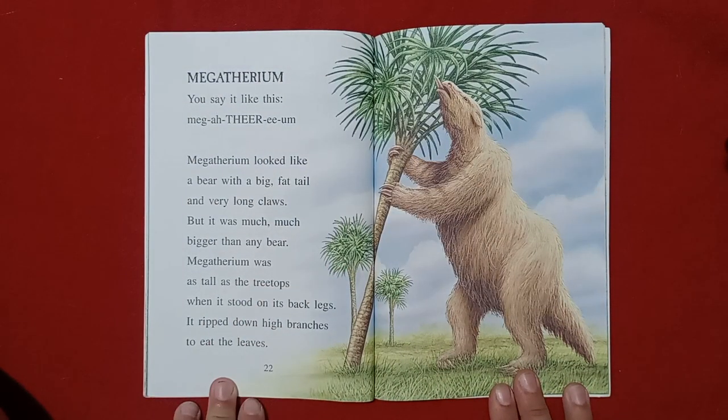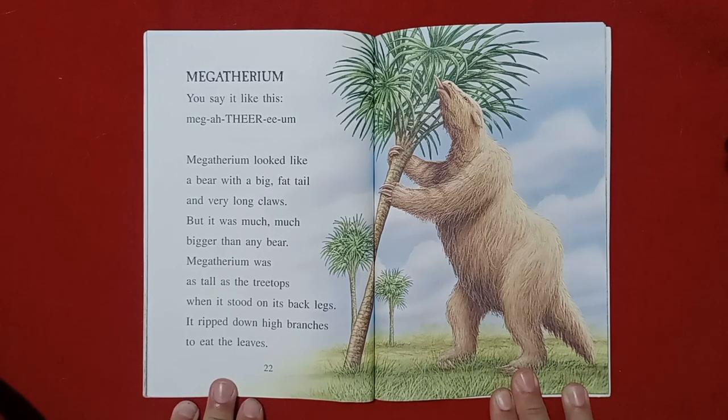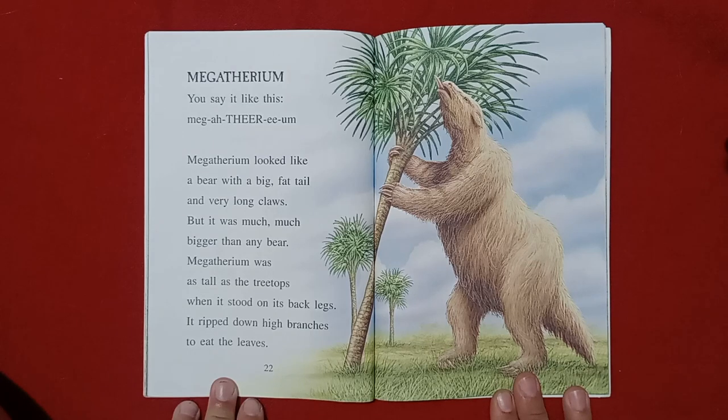Megatherium. You say it like this: Megatherium. Megatherium looked like a bear with a big fat tail and very long claws, but it was much, much bigger than any bear. Megatherium was as tall as the treetops when it stood on its back legs. It ripped down high branches to eat the leaves.